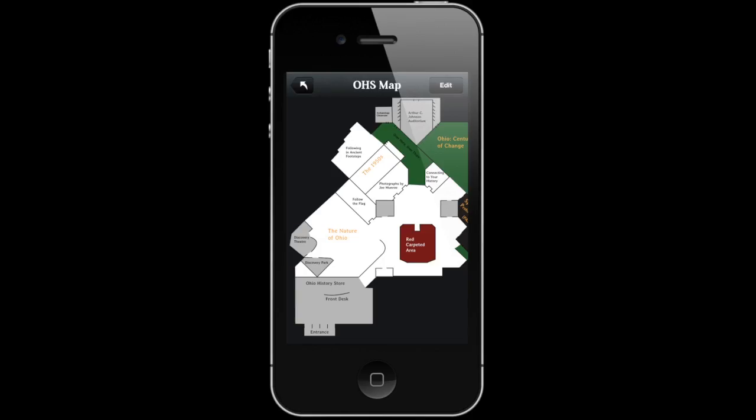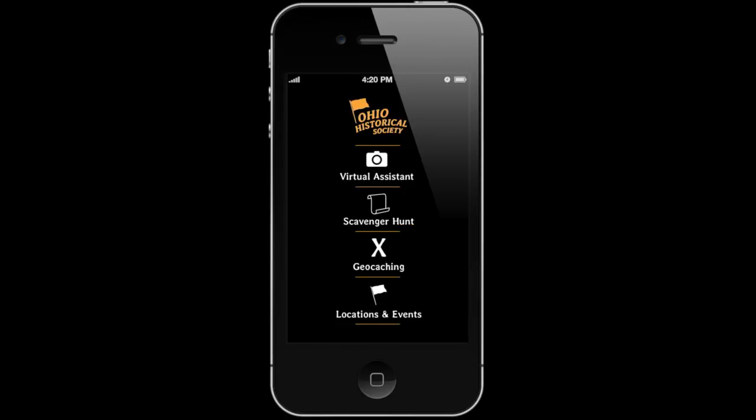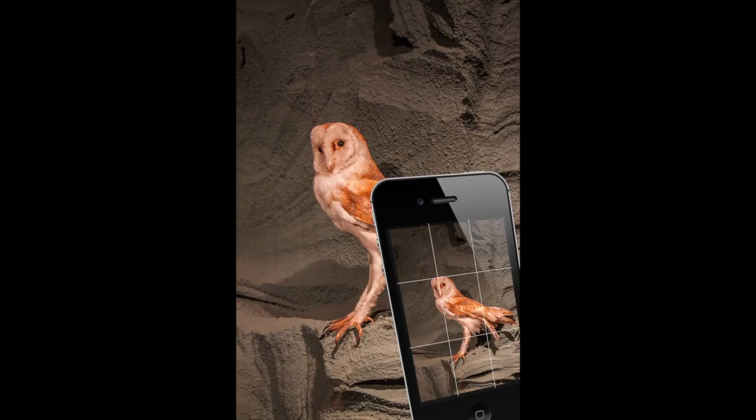The hunt for the kingpin map is also accessible on OHS's new phone and tablet application. Another feature of the app is the museum's virtual assistant, an augmented reality visual aid that brings every exhibit in the museum to life.